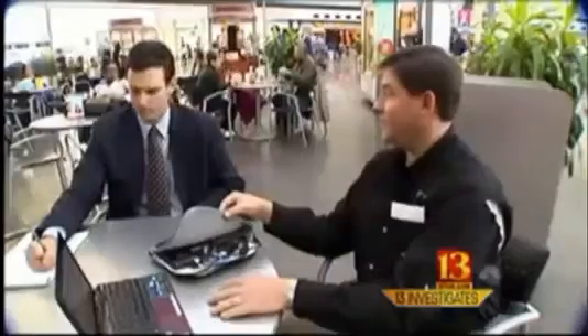Walt Augustinowitz is a credit card protection specialist. He bought this credit card reader off the internet for less than a hundred bucks. And he's about to use it at the Indianapolis airport. This is your credit card number right here.